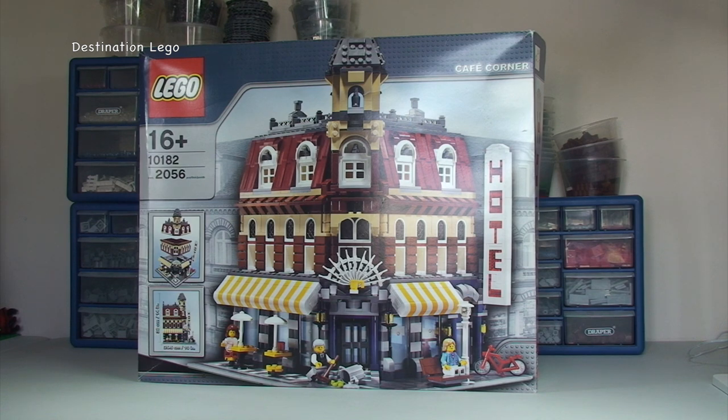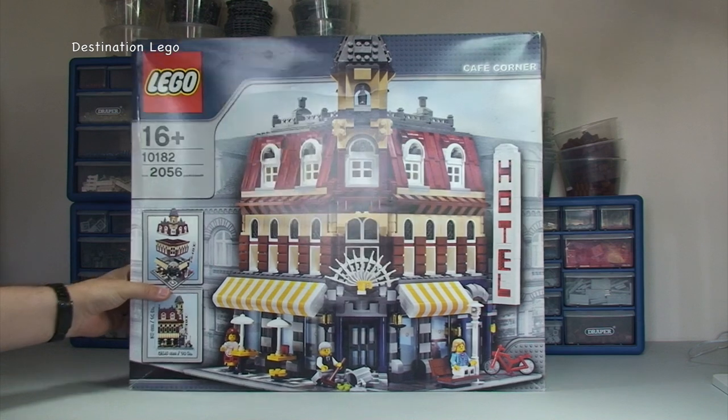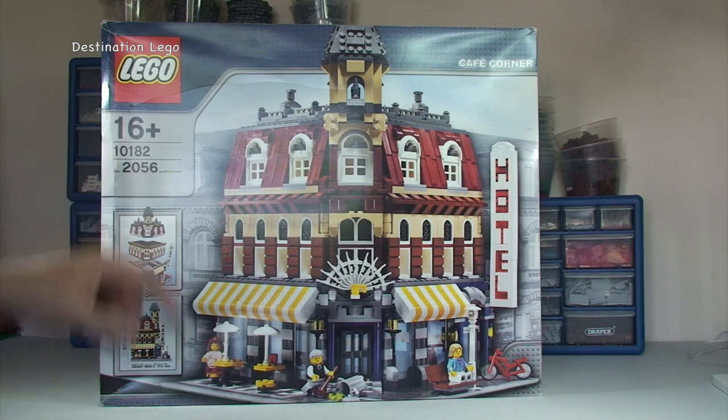If it is anything to go by, the exterior package that this came in was absolutely amazing — it was fantastic, very well packaged indeed. Again if you look down in the description and click on that link for Lego haul number 83, you will see what that looked like. So let's get into this. First off you can see it obviously is boxed — it is set number 10182, ages 16 plus, and it comes with 2056 pieces.